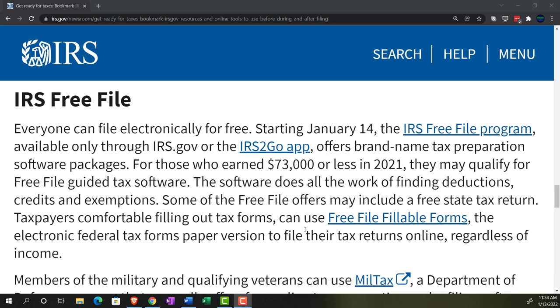The IRS Free File program offers brand-name tax preparation software packages through third-party providers like TurboTax and others. The IRS pressured them to give free filing if your income is below a certain threshold. If your income is above that threshold, you can still file for free using free file fillable forms, but I wouldn't recommend it at that point because your return is probably fairly complicated — you probably want to buy the software for a double check on your calculations, or get tax help.